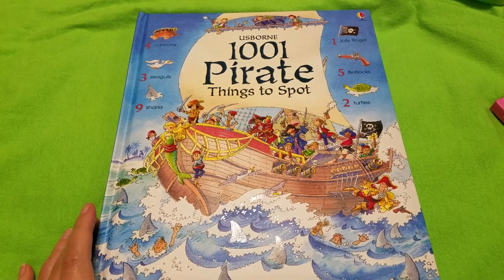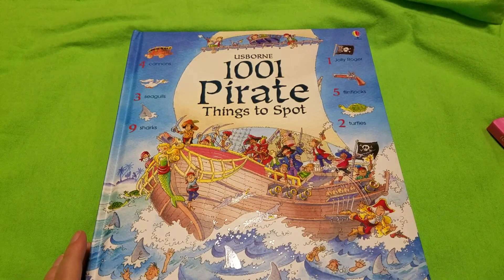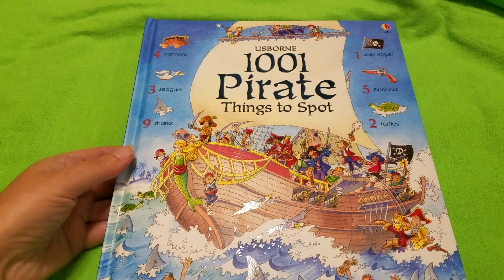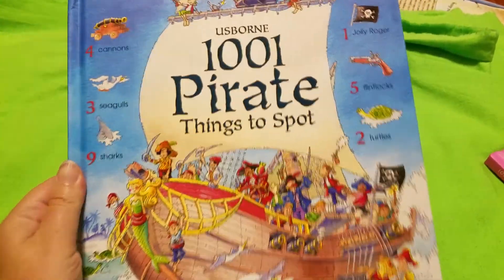Hey everybody, I just got this cool book from Usborne called A Thousand and One Pirate Things to Spot, and it reminds me of the very first book that I ever fell in love with, The Great Animal Search, which is a search book just like this one is.